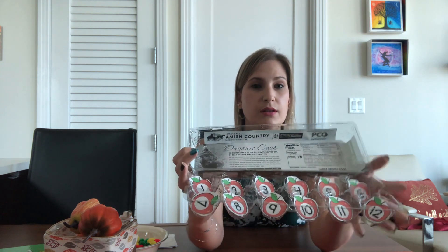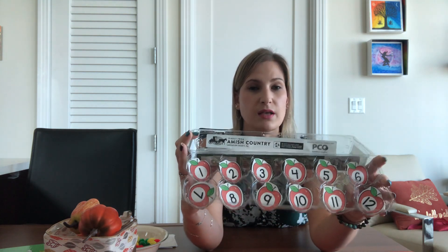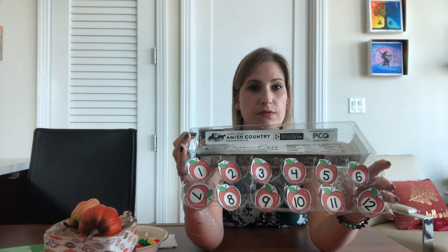Lots of good rhyming words in that story, right? And we did some adding. So now we're going to do a little activity. I attached everything to the email that you received so you should be able to do this activity. I used an egg carton instead of a muffin tin, but you can use a muffin tin or an egg carton or individual little cups. I put the numbered apples inside. So you're going to need 12 spots.